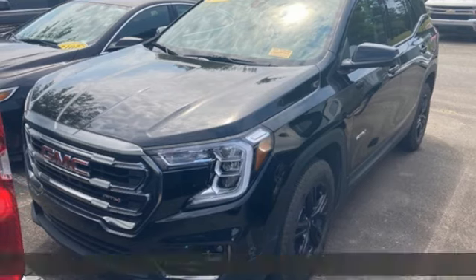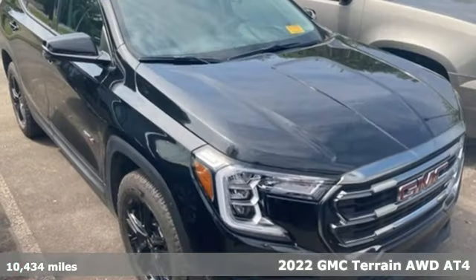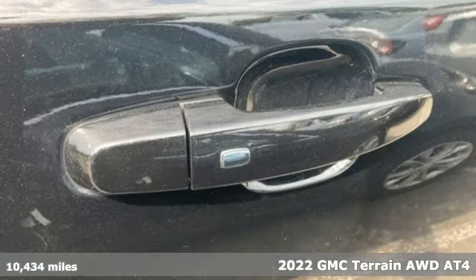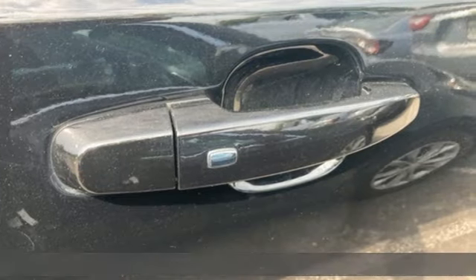Here's a 2022 GMC Terrain. Smart capabilities, strong performance, GMC. It's equipped for all your driving needs and wants.